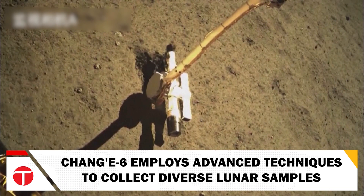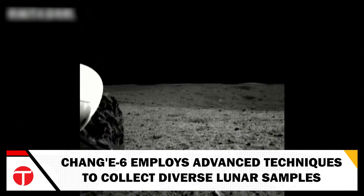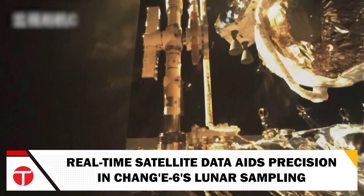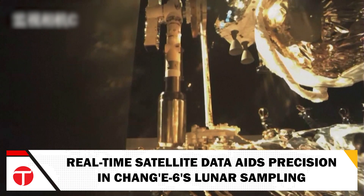These samples were carefully stored inside the ascender in preparation for their journey back to Earth. The mission was supported by real-time data from the Queqiao-2 relay satellite, which enabled researchers on Earth to conduct simulated sampling, ensuring precision in the collection process.